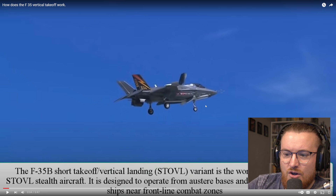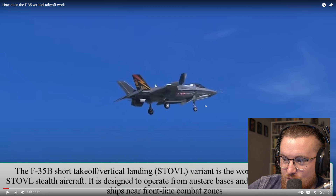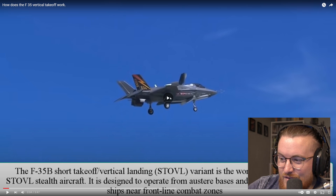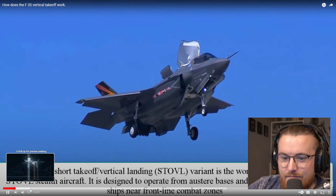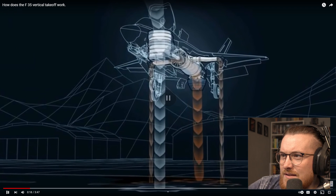The F-35B short takeoff vertical landing variant is the world's first supersonic STOVL stealth aircraft. It is designed to operate from expeditionary bases and a range of air-capable ships near frontline combat zones. All right, here we go, let's get to the good part.